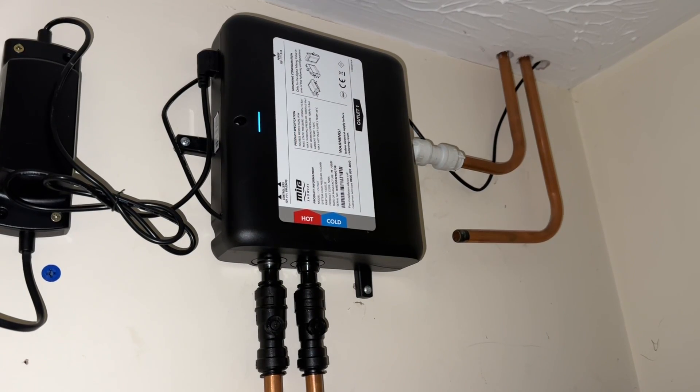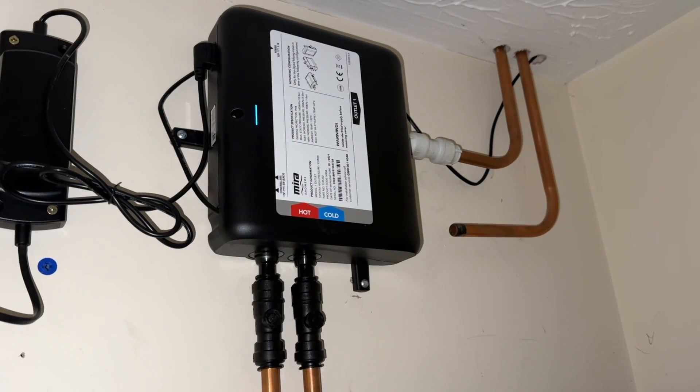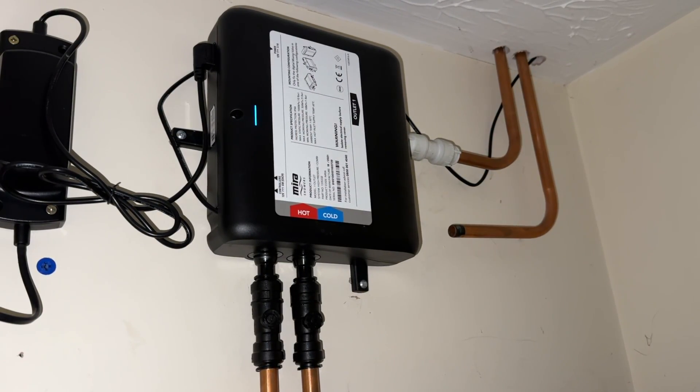Forgetting about any smart features for a minute, the brilliant thing about digital showers like these is the level of temperature and pressure control you get. You can set an exact water temperature, and the controller will take care of mixing the water for you. If you have the pumped version, it'll boost the pressure if you want it to, and the non-pumped version can restrict the pressure.